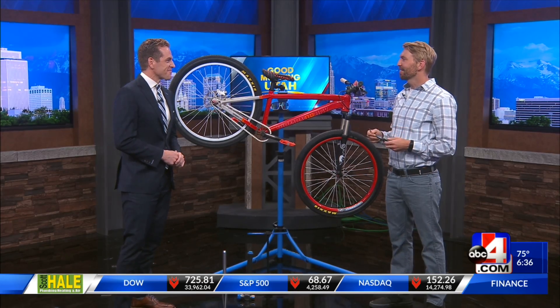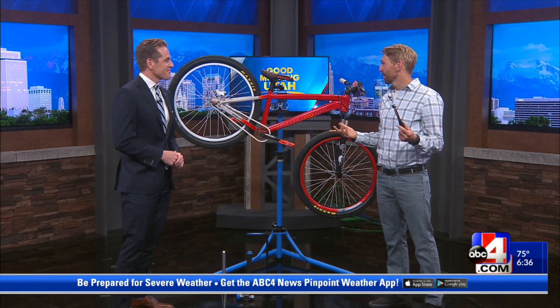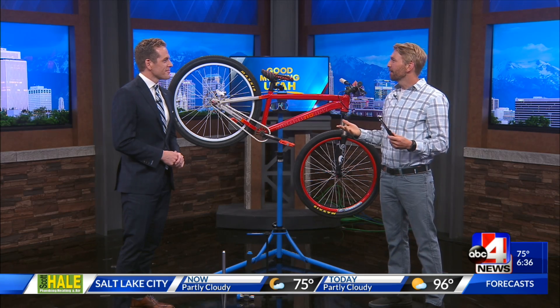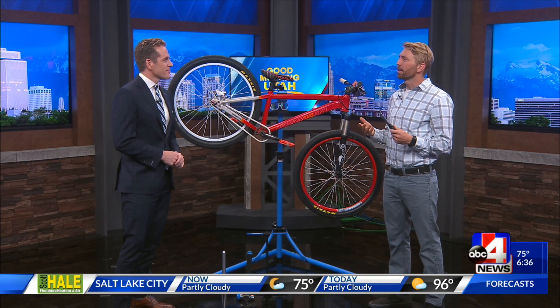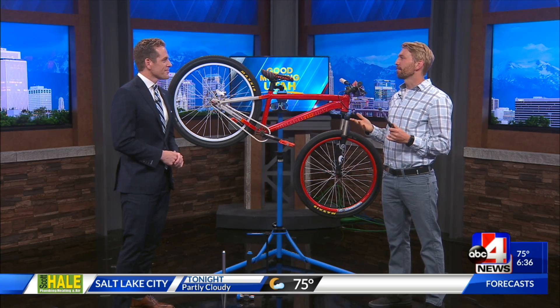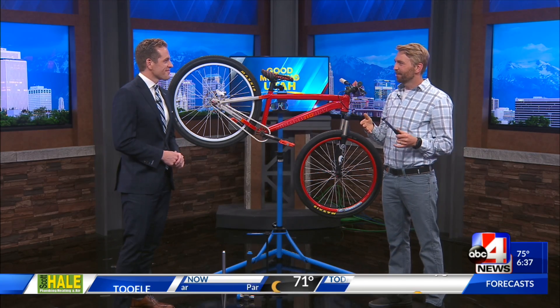This is something new for us, and something that a lot of libraries are going to be doing in the future, because we really want to facilitate community centers and places where people can come do things maybe they can't do at home. Bikes are such a huge part of Salt Lake's culture that at Kearns we decided we'd better put in a bicycle repair station. We have all the tools that no one has at home, because bikes take a lot of special tools if you want to maintain them.